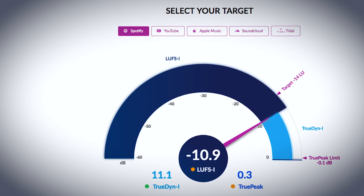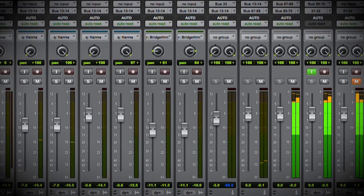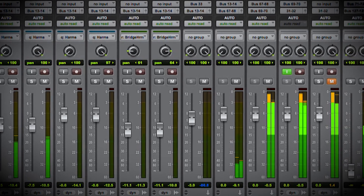To help with this, PureMix.net is offering Pro members free access to our new online LUFS meter, so you can make sure that your music is compliant and it sounds the way that you intended when it goes out into the internet.